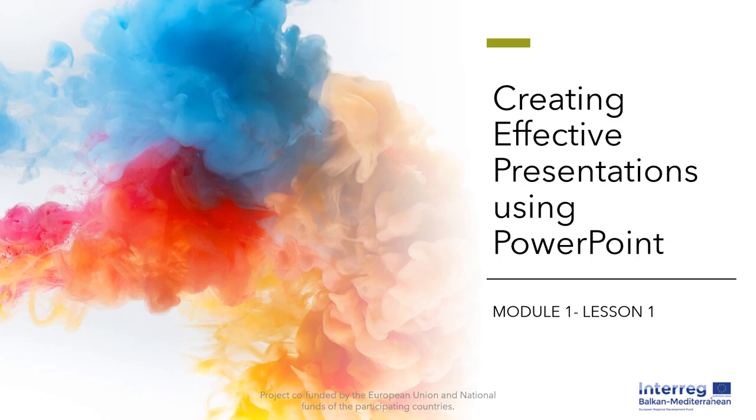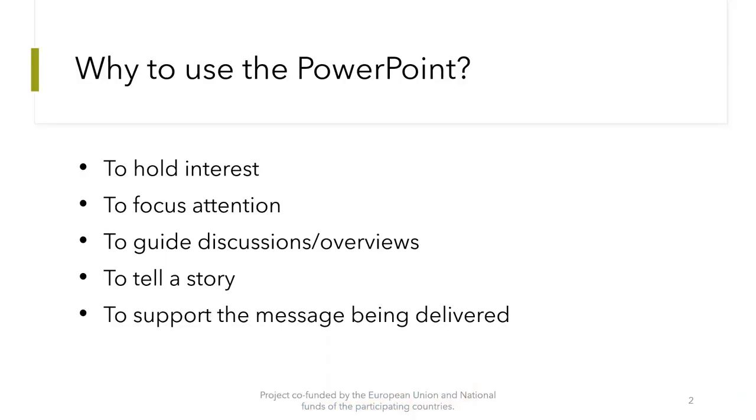Module 1, Lesson 1: Creating effective presentations using PowerPoint. During this presentation, we will learn beautiful tips so as to create powerful PowerPoint presentations.